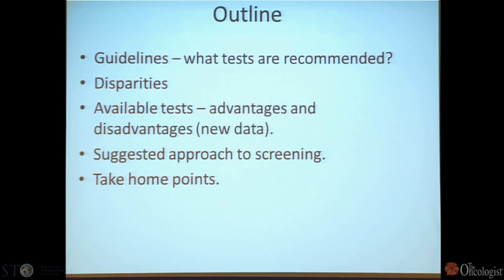What I'm going to talk about are guidelines, a little bit about disparities. There are a number of tests — it isn't just PSA in my world. There are a number of possibilities for how to have colorectal cancer screening. I'll give you some suggestions from our greatest thinkers on this and a few take-home points.